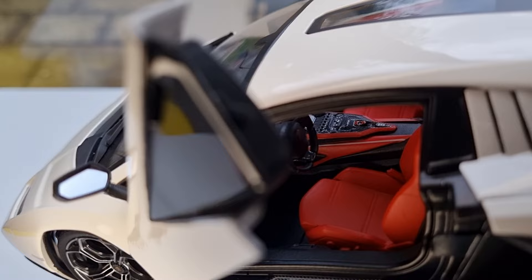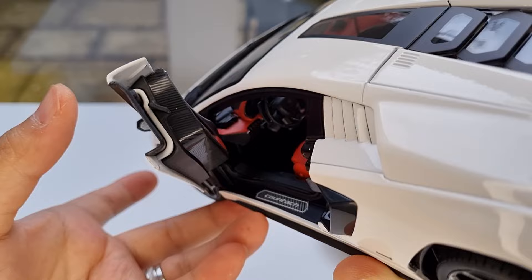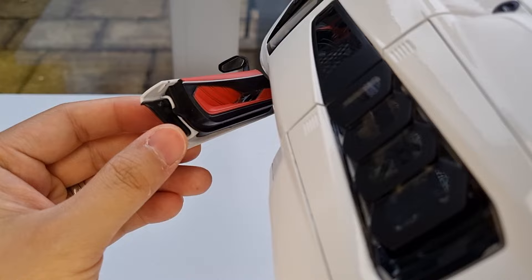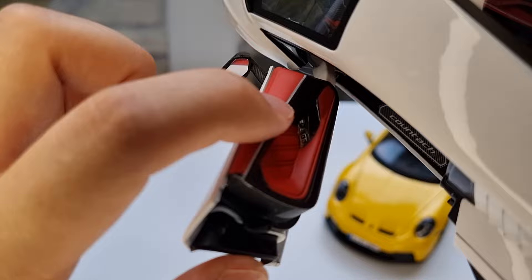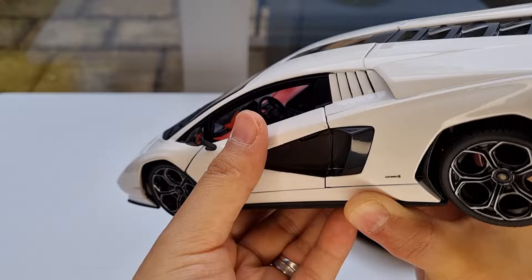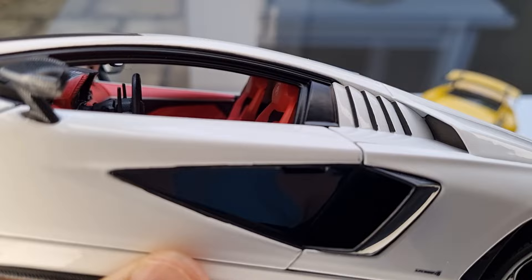The start/stop engine button has a little red flap which is also cool. There are quite a lot of little details in the interior for this price point, which is really impressive. The door also has quite a lot of texture — red, white, and black little textures with little buttons as well. I really like this Countach interior; it's really impressive and the headrest also has a Lamborghini logo on it.